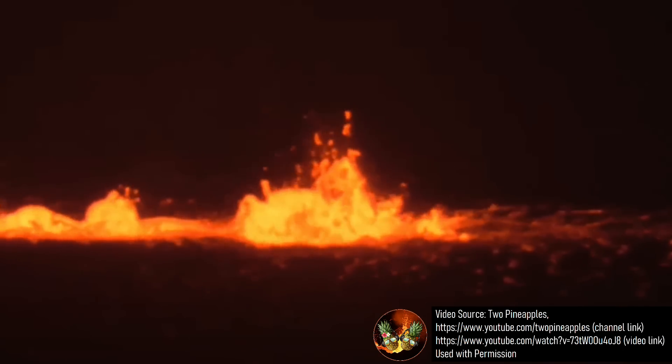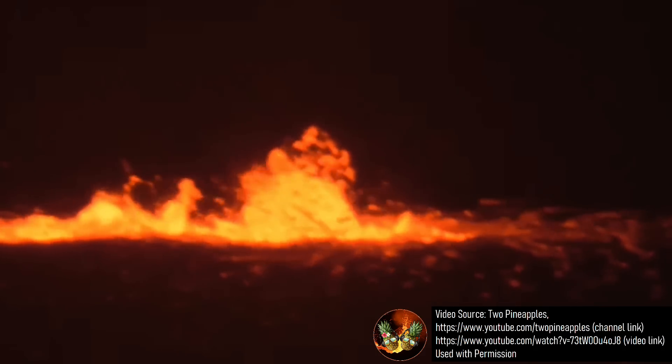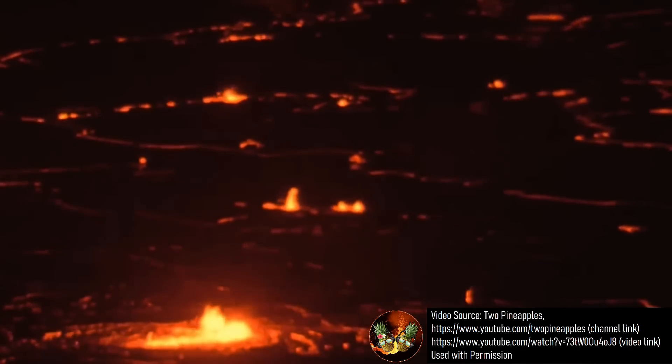Then, at 4:34pm local time on January 5th on the big island of Hawaii, a singular vent erupted creating a fountain of lava. A second vent subsequently erupted around an hour later, and together these two vents quickly covered much of the crater floor.